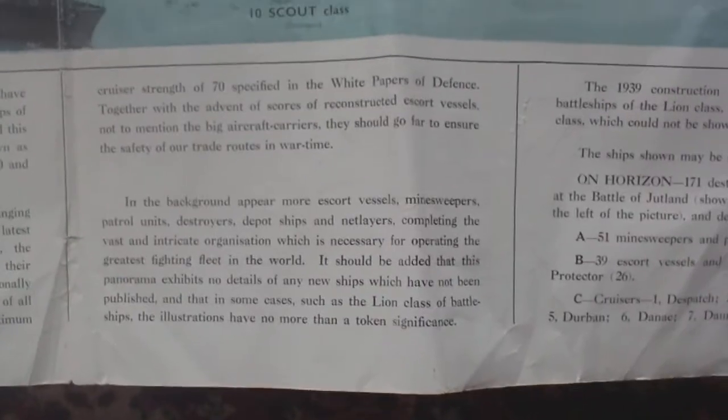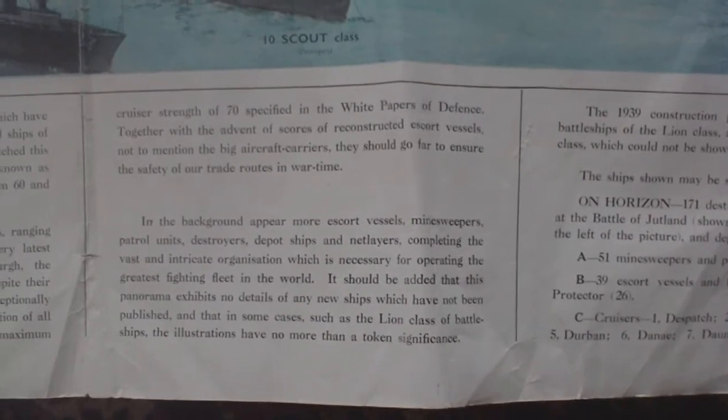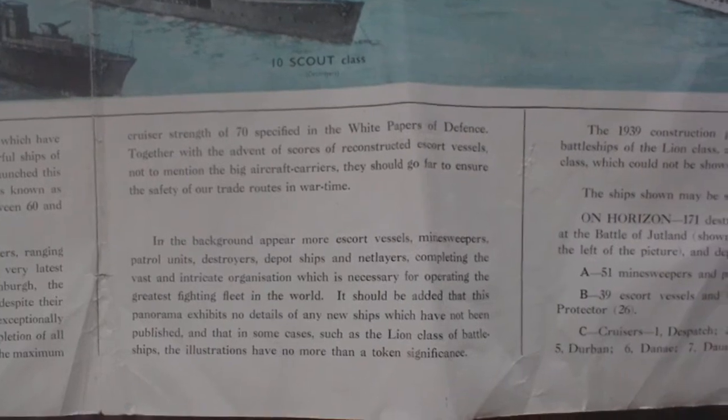In the background appear more escort vessels, minesweepers, patrol units, destroyers, with depot ships and net layers, completing the vast and intricate organization which is necessary for operating the greatest fighting fleet in the world. It should be added that this panorama exhibits no details of any new ships which have not been published, and in some cases, such as the Lion class of battleships, the illustrations are of no more than token significance. So the Lion class hadn't been built, so some of them are pure fantasy pictures. The 1939 construction program included two 40,000 ton battleships of the Lion class and four 8,000 ton cruisers of the Fiji class which could not be shown in the picture. So it's 1938-1939.